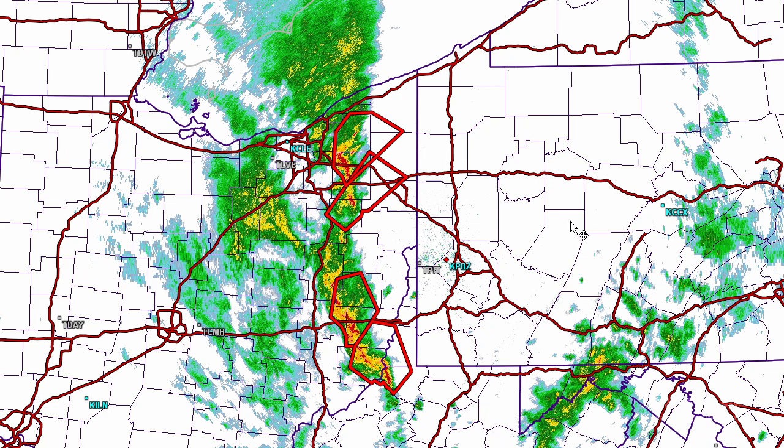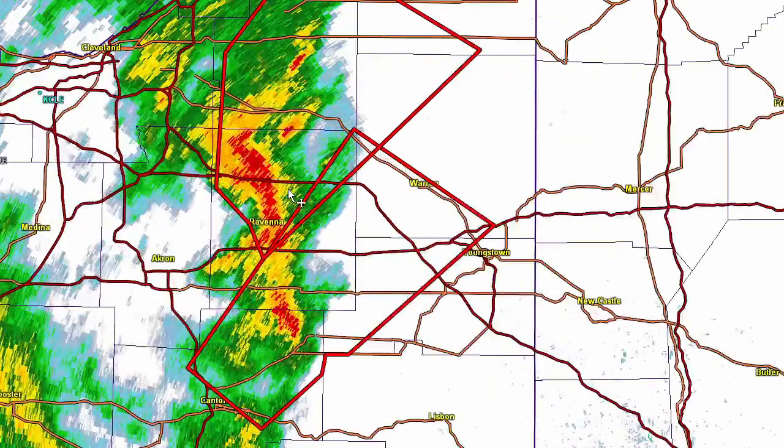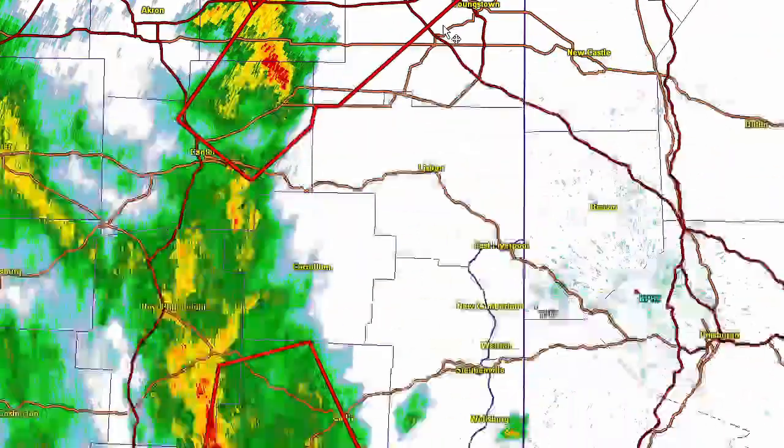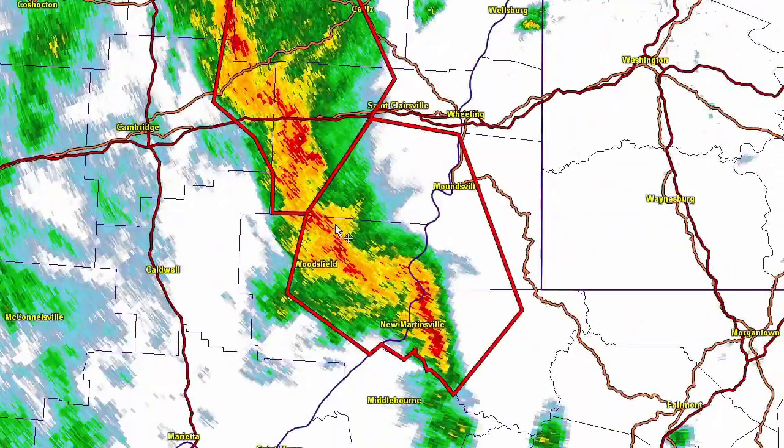That's the Pittsburgh radar. Severe thunderstorm warnings are out ahead of these cells — they do look a little bit convex, indicating some downburst potential. There are a couple more cells; you can see that convex shape. When you see that, you always need to be on guard for wind potential, especially at the apex of those bows.